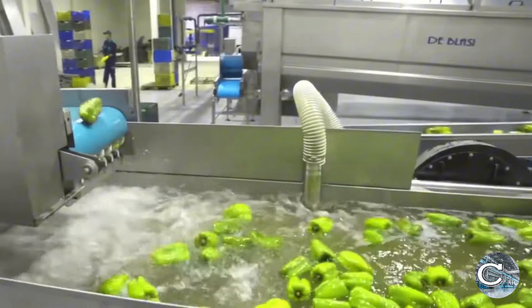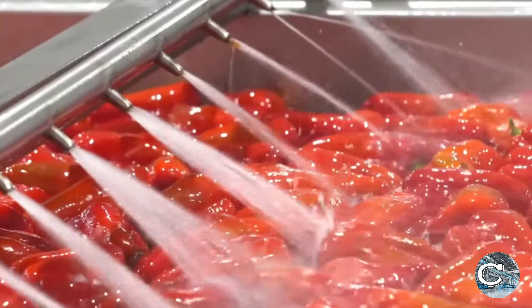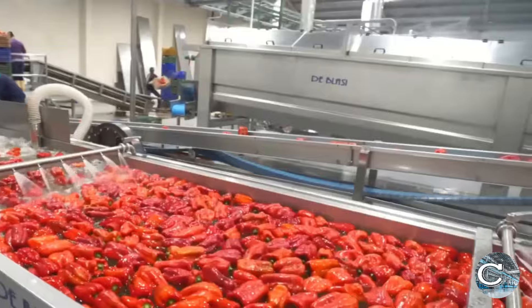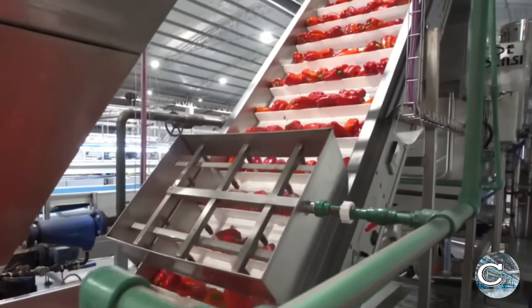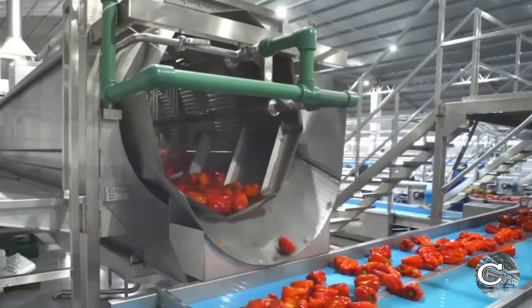As the bell peppers move along the conveyor belts, they reach the critical washing stage, which ensures their cleanliness and safety. In large-scale facilities, this process is carried out in huge washing sinks or by water spray, using sophisticated water streaming systems. The washing process ensures that the bell peppers are thoroughly cleaned and ready for the next stage of processing.